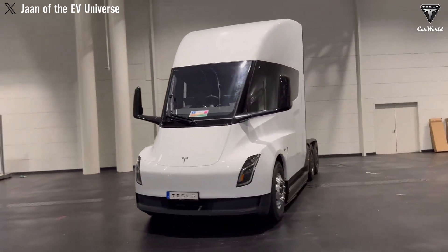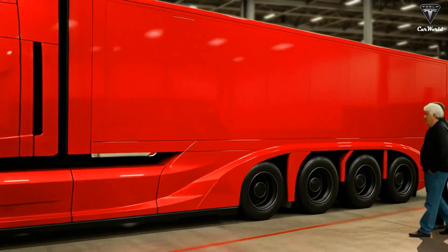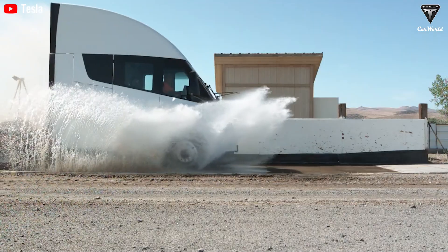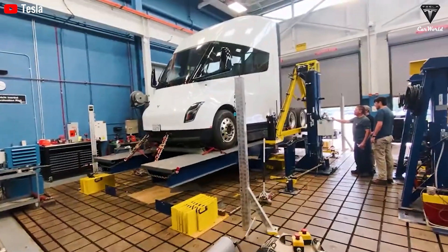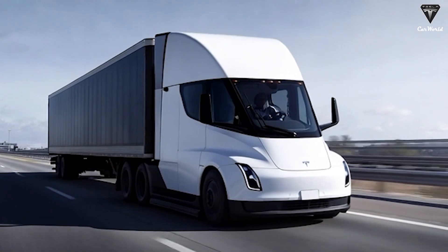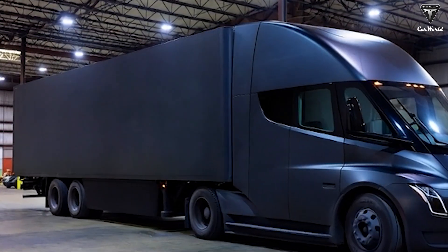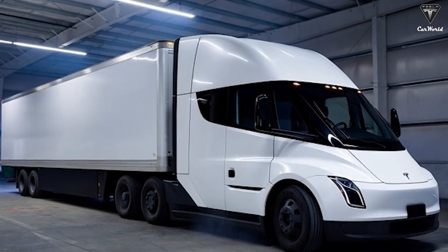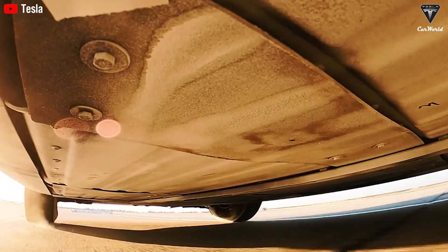The current Semi already boasts an exceptionally low drag coefficient for a Class 8 truck at just 0.36, allowing it to accelerate from 0 to 60 mph in only 20 seconds. The upgraded version is expected to reduce the drag coefficient to around 0.34, which is significant — even a 0.02 improvement in drag can save 5 to 7 percent of energy, extending driving range by dozens of miles per charge. Compared with conventional diesel trucks, which have drag coefficients ranging from 0.65 to 0.70, the Tesla Semi virtually cuts through the wind on highways.